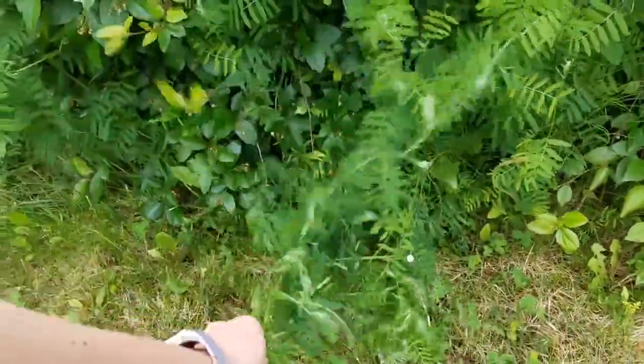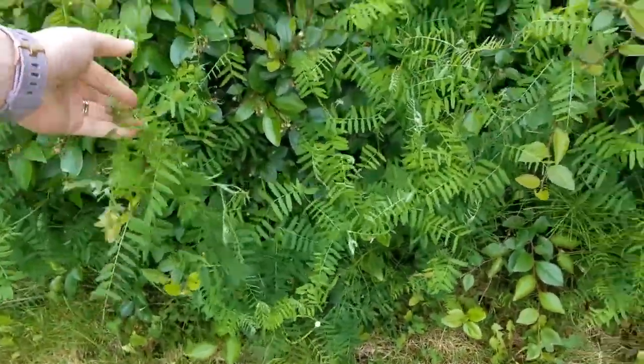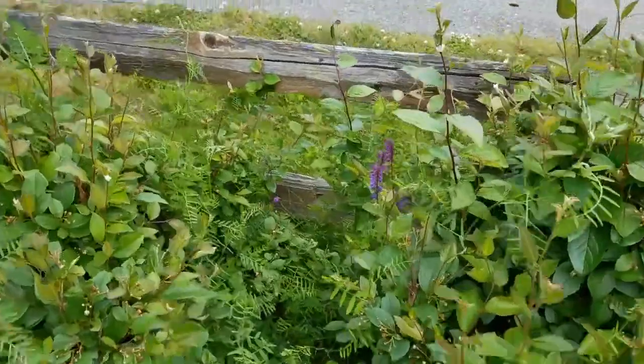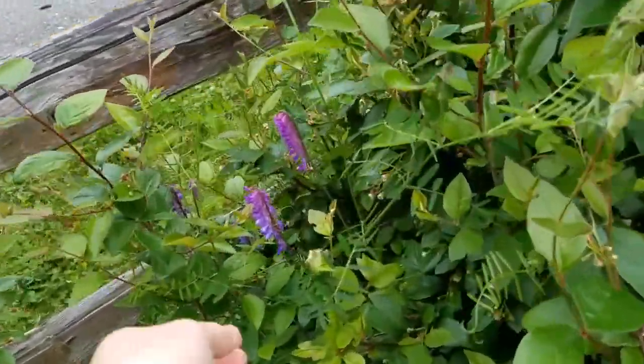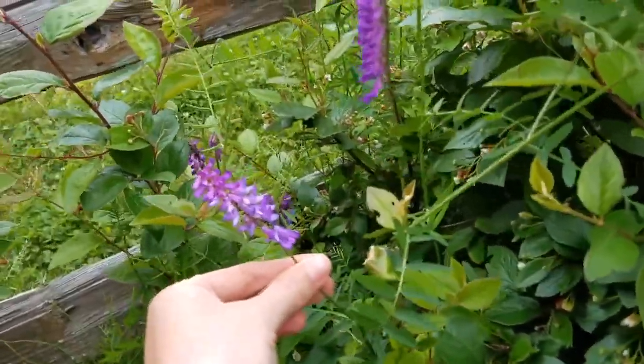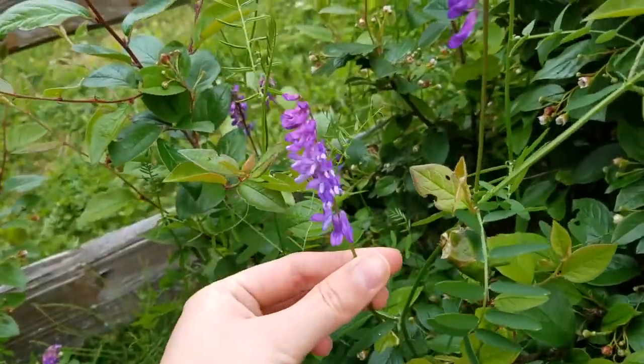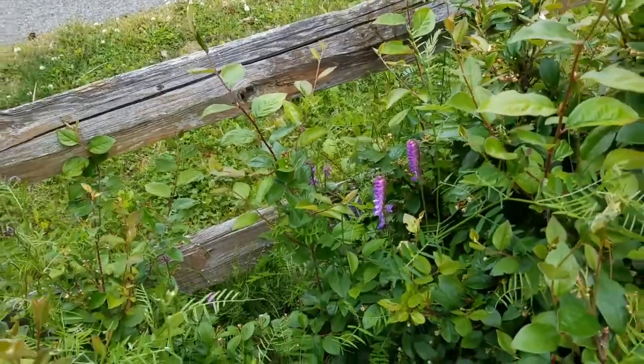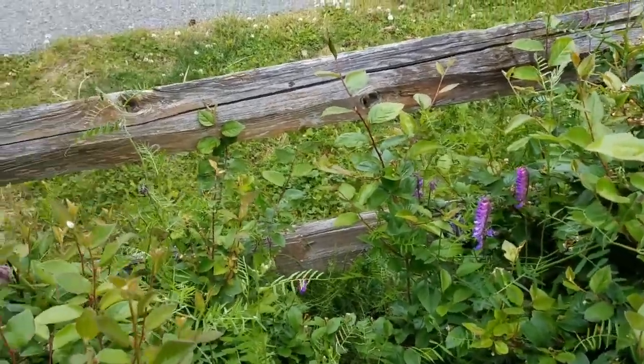It is all of this right here. The first time you see it, if you see it flowering, you're probably gonna think it's really beautiful. This is the flower and it is pretty beautiful — it flowers really fast and it's this long vine.